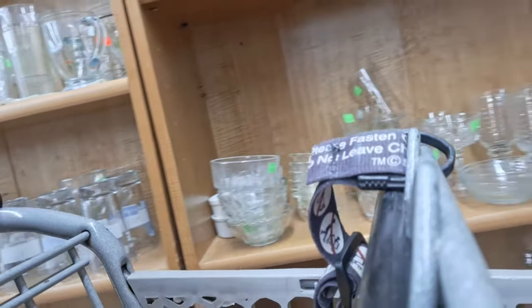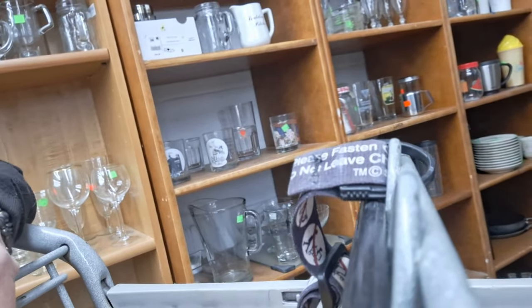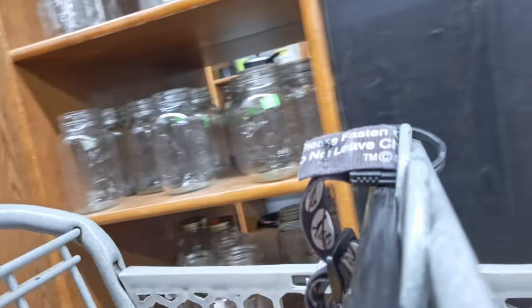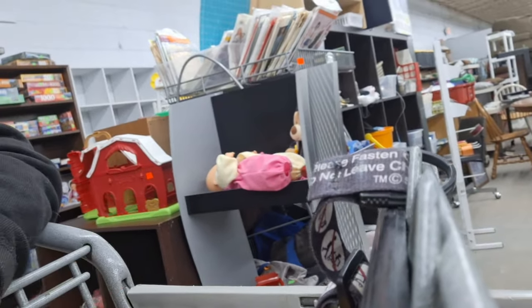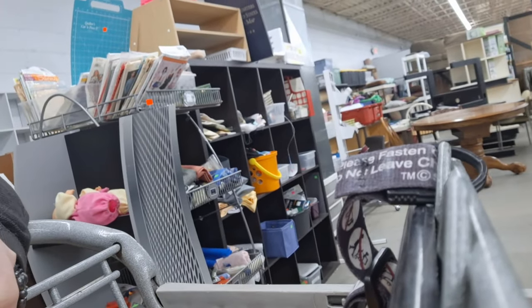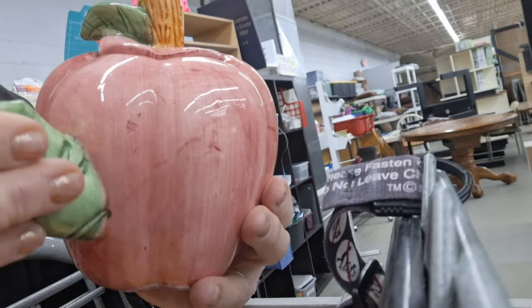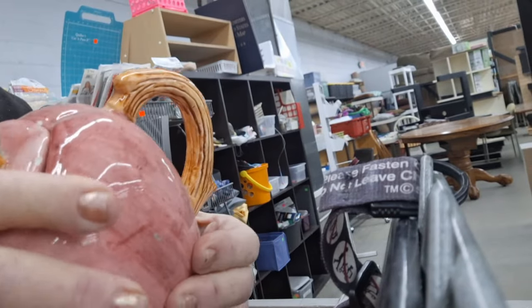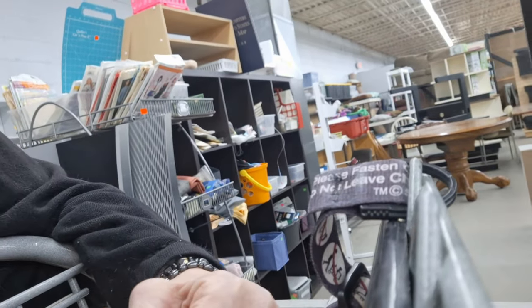I'm heading over to where the collectibles are. I kind of look for things that might have more value. I have the cart facing one direction, going down one side and then turning around and coming back. Oh, it's chipped — that teapot is really cute except it's chipped, so I put it back. It would be cute to put a flower arrangement in there.